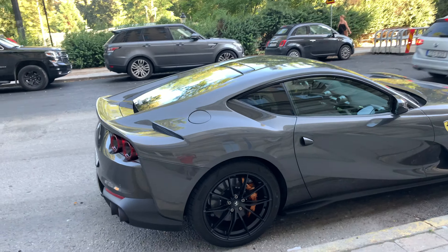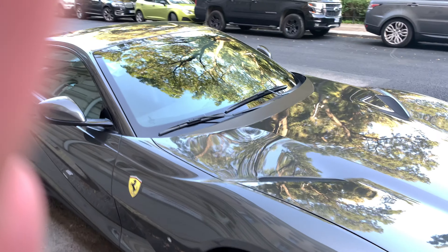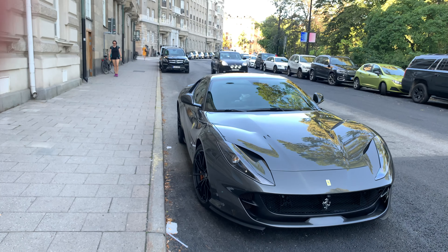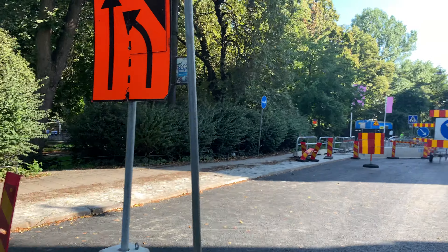Anyway, gorgeous 812 Superfast — a discrete spec. That's all for today's Ferrari V12 spotting.